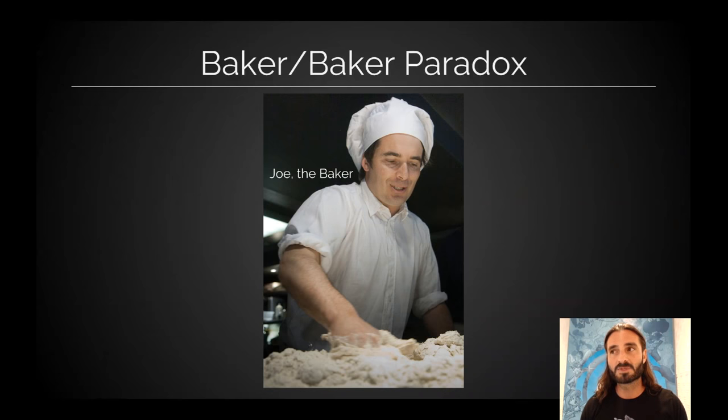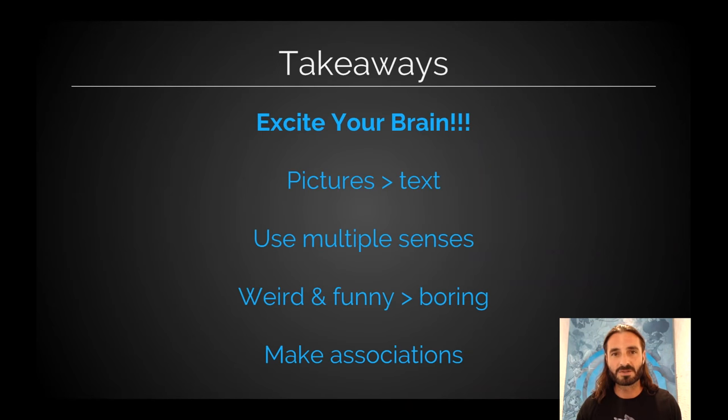The Baker-Baker paradox says that if I meet this guy on the screen and he says, 'Hi, my name's Joe Baker,' I might remember him. However, if he said, 'My name's Joe the Baker' — oh, I know what a baker is. That's a preexisting memory. When I can attach new information to a preexisting memory, it makes it easier to recall the new information later. So I picture Joe with a little baker's hat on, and I'm going to remember not just that he was the Baker guy, but that his name was Joe Baker. Lines are associated.